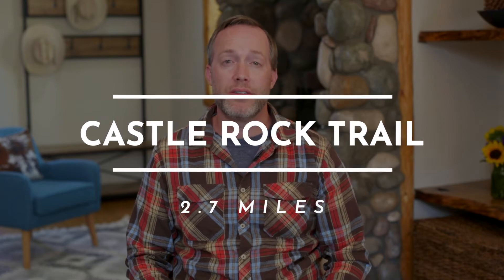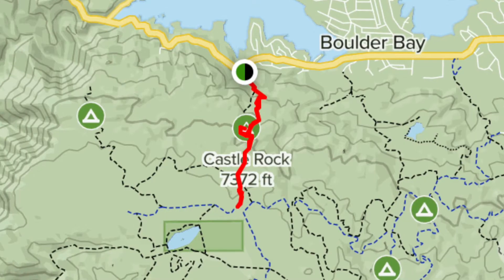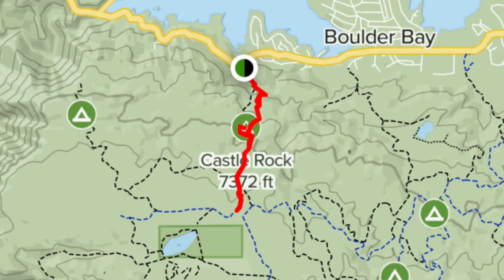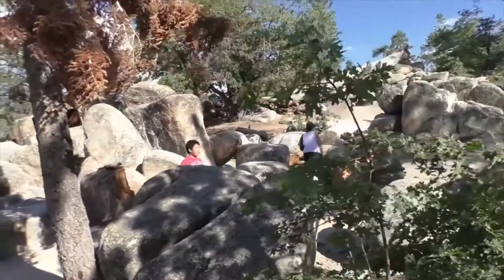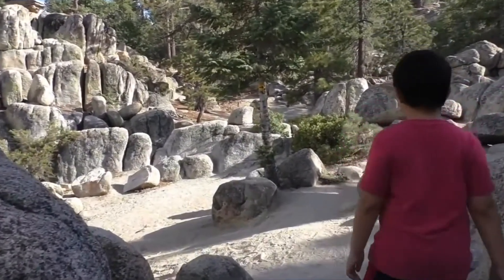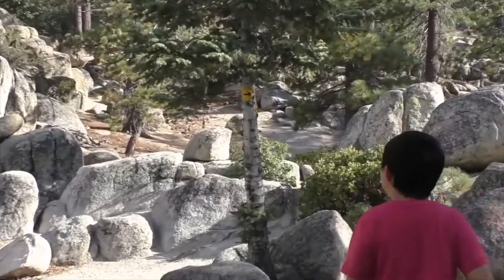The next hike is Castle Rock Trail, which is 2.7 miles. I will admit the first one mile of this is a very strenuous hike straight up. I encourage really good boots and maybe some hiking sticks if you have them. When you get to the top there are some large rock outcroppings which are perfect for exploring. There are also some great picnic areas and benches for you to really enjoy the day up there if you pack a lunch. The Castle Rock Trail provides a very strenuous and exciting hike with some great views at the end, so I encourage you to get all the way to the top.